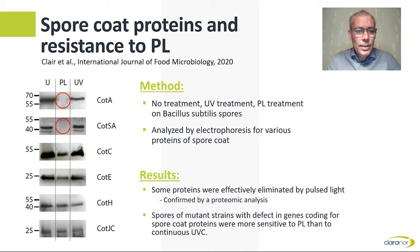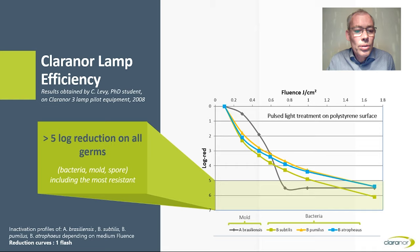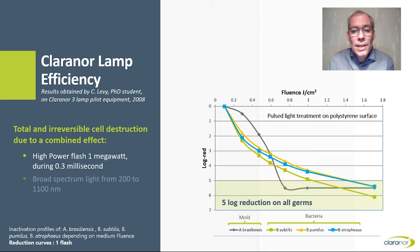This was confirmed with proteomic analysis — taking samples of unidentified proteins from the electrophoresis test and running them through a mass spectrometer. Those unidentified proteins from the pulse light-treated samples were confirmed to be photodegradation byproducts of the missing proteins. We also discovered that spores of mutant strains with defects in the gene coding for spore-coat proteins were more sensitive to pulse light than to continuous UV-C. In another study by Caroline Levy, Clarinor's PhD student, using a Clarinor 3-lamp pilot equipment in 2008, the log reduction for three different classes of bacteria and one class of mold was analyzed at different intensity flashes. She could reach a 5 log reduction on all germs — bacteria, mold, spores, including the most resistant strains — due to a combination of a high-power flash of 1 MW during 0.3 ms and use of broad-spectrum light from 200 to 1100 nm.